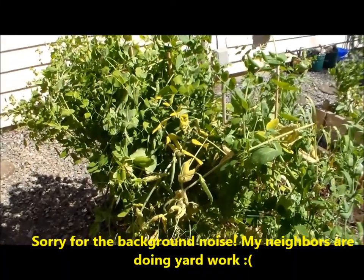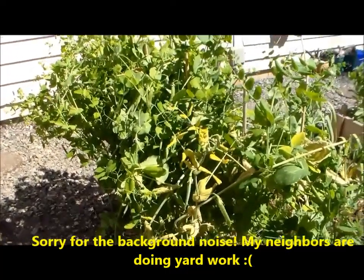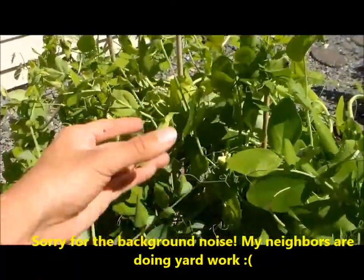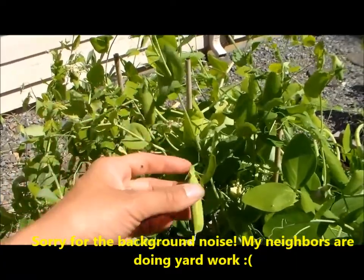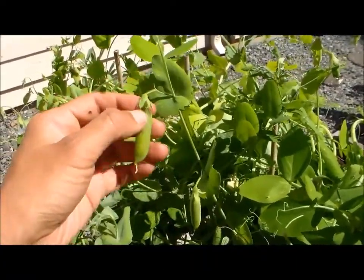Here are our dwarf peas, and it's gotten really hot so they're pretty much done producing. We've been harvesting these small pods — they're better to harvest when they're pretty little, about two to two and a half inches long, otherwise they seem to get really firm and stringy.